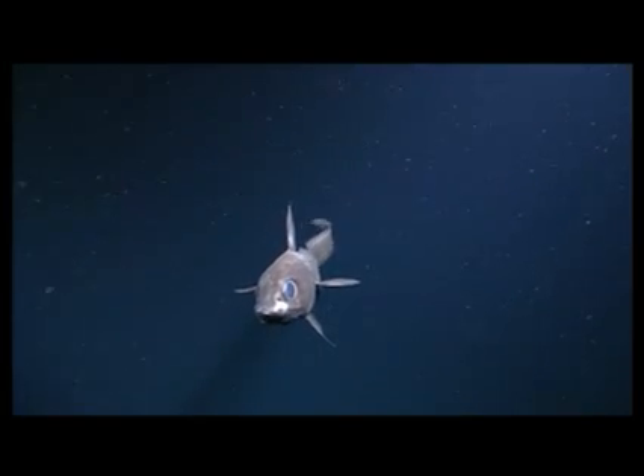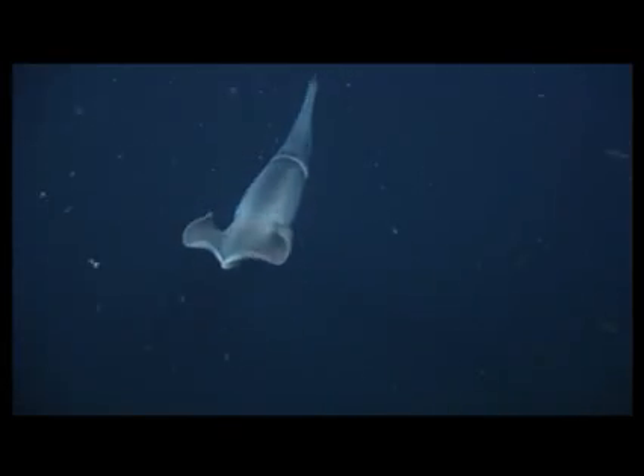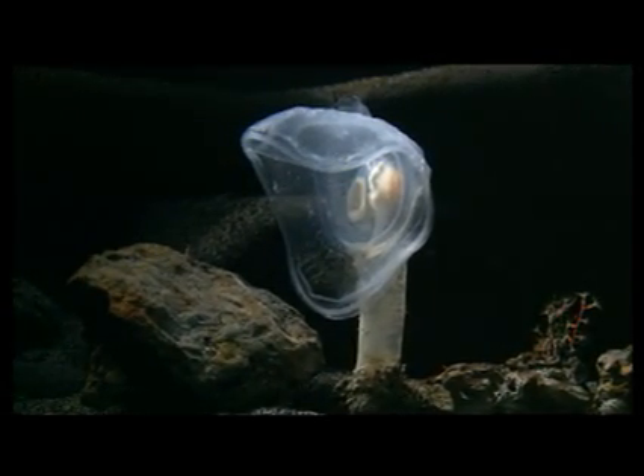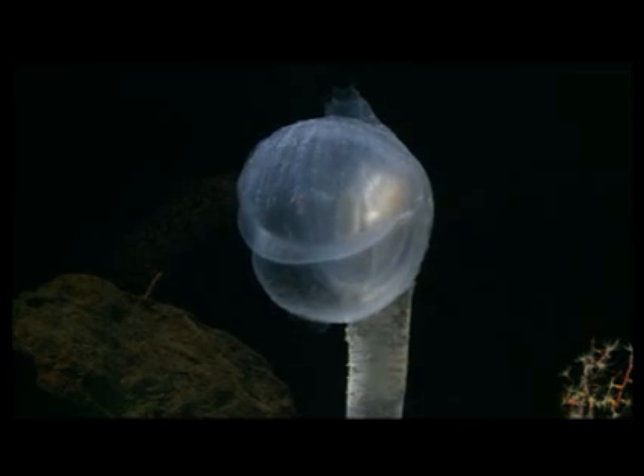Even the task of finding food is not simple and has led to a remarkable array of food-finding strategies. Active predators such as these large squid roam the ocean looking for slower moving prey. Other animals conserve energy by waiting for food to come to them. Some set traps, like this carnivorous tunicate that sits in the dark with an open mouth waiting for food to swim or drift inside.